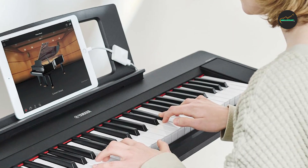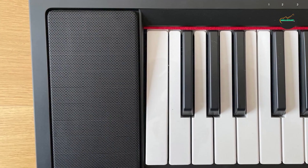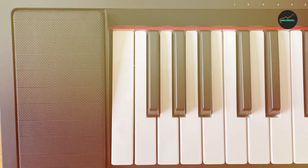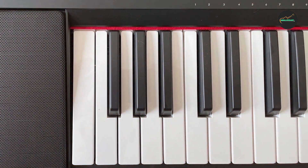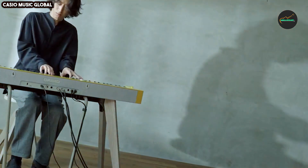Whether you're a student looking for a practice instrument, a gigging musician in need of a portable keyboard, or simply someone who enjoys playing music for leisure, the Yamaha Piaggero MP15 is a wonderful choice that combines affordability, functionality, and quality in one sleek package.